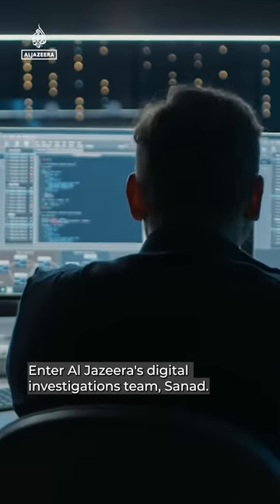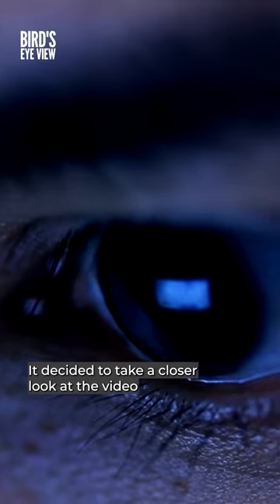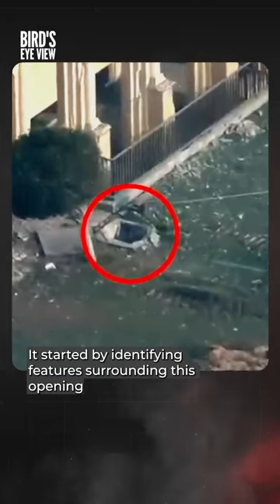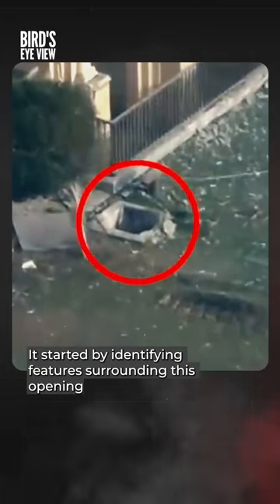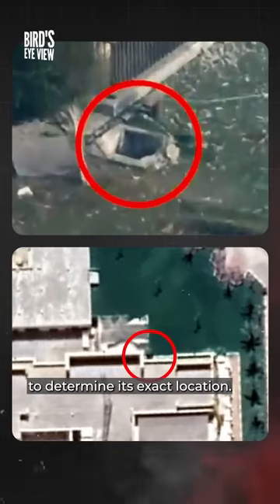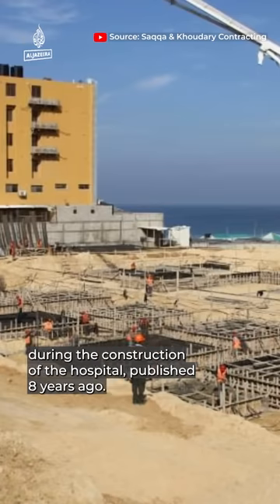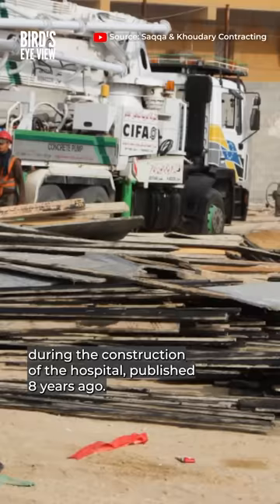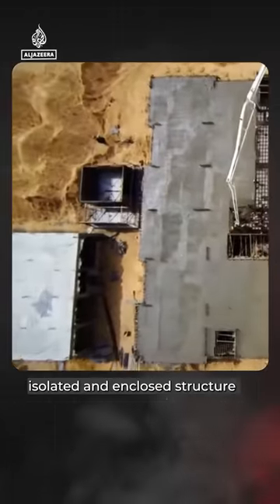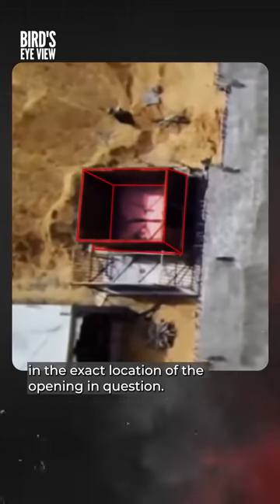Enter Al Jazeera's digital investigations team, Sanad. It decided to take a closer look at the video behind this latest Israeli allegation. It started by identifying features surrounding this opening and cross-referencing those features with satellite images to determine its exact location. The team also uncovered footage filmed during the construction of the hospital, published eight years ago. One of the clips reveals the construction of an underground, isolated, and enclosed structure in the exact location of the opening in question.